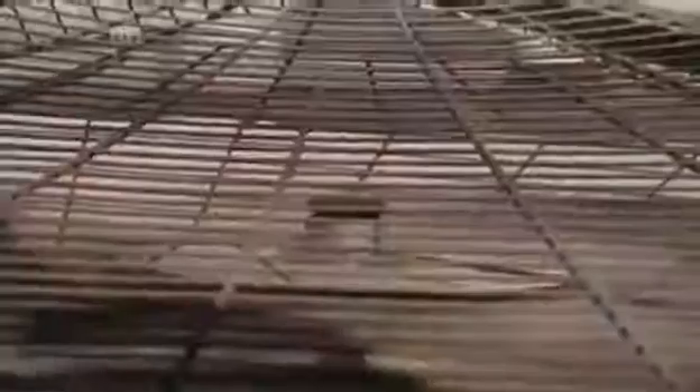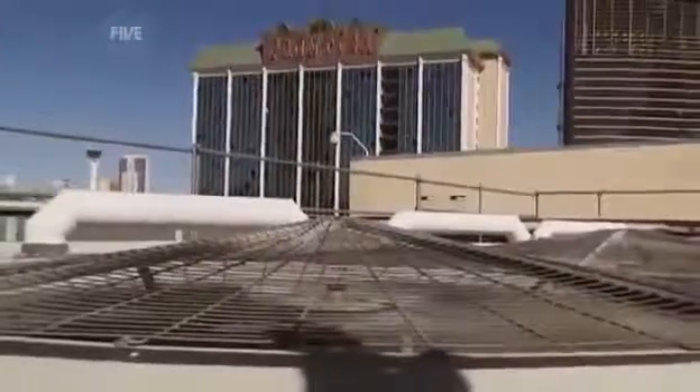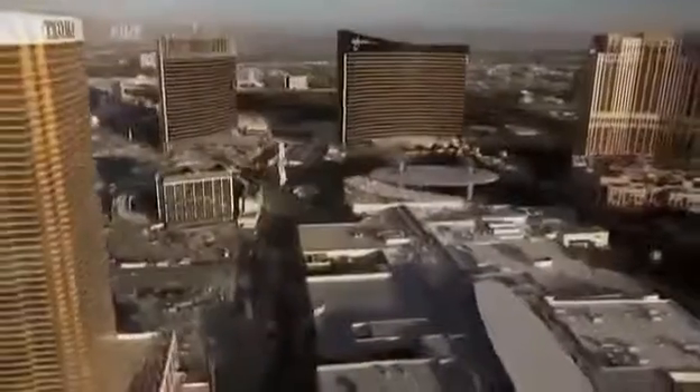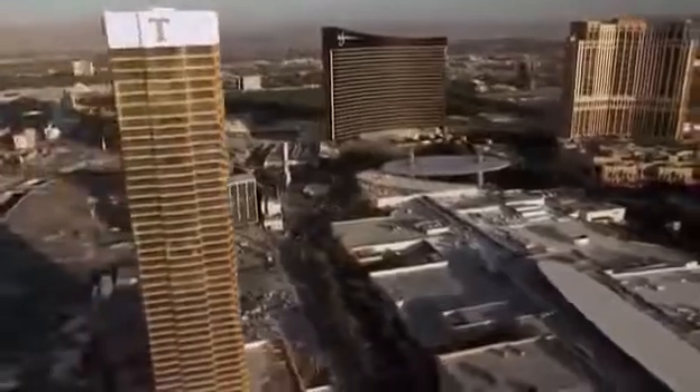A dust cloud hangs over the discussions: how much dust, and how long does it take to settle? Massive intake fans for the air conditioning units line the roofs of each building. If the demolition dust was sucked in, the ventilation system could be damaged and dust spewed throughout the complex.